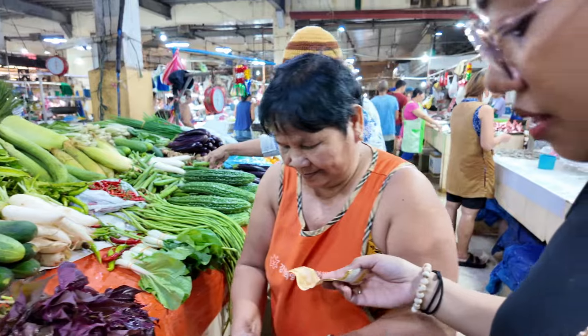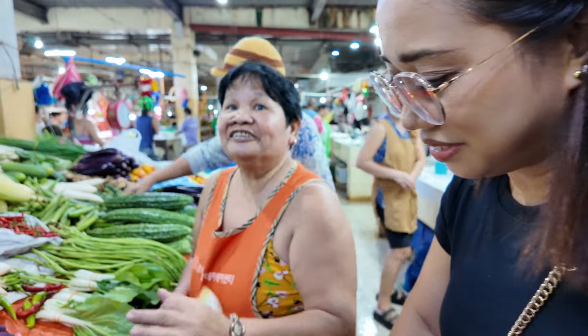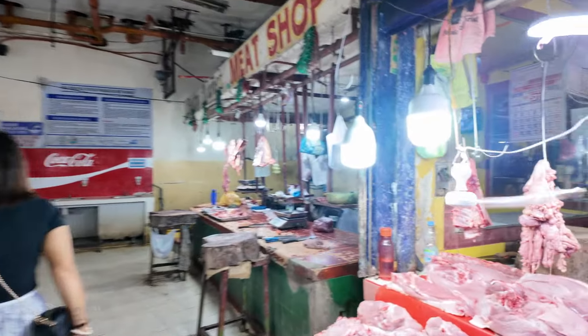If you can't be bothered with growing your own, another good option is to go to the market instead of a supermarket. You'll get a better selection, it'll be fresh and cheap. You can also get your meat there — chicken, pork, fish. It's much better to go to the market if you can't be bothered growing your own vegetables.